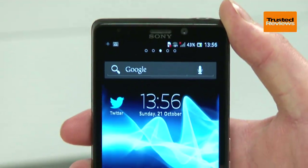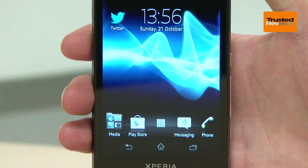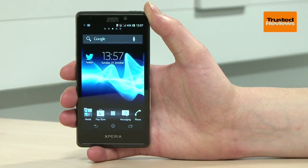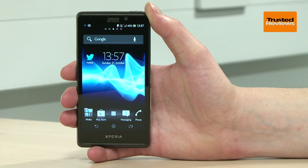So the Sony Xperia T isn't quite the barnstormer that Mr Bond perhaps deserves, but its combination of features along with great ergonomics and a good price makes for a sensible option for those looking for a practical big smartphone.